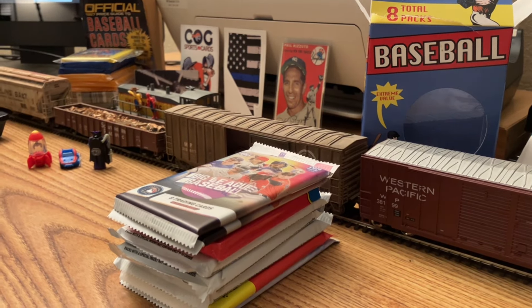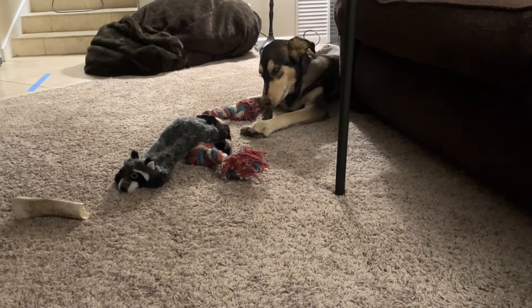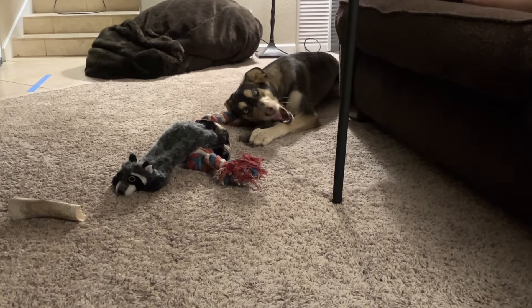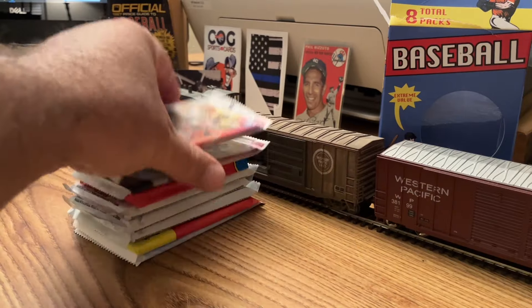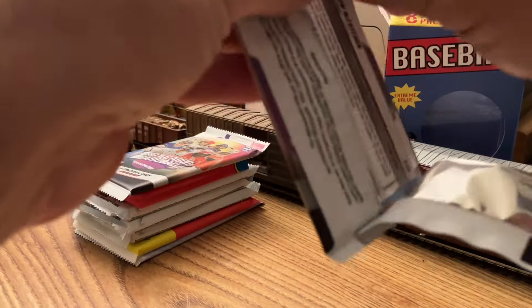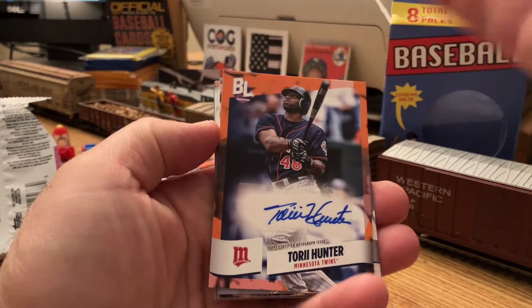Our background noise today is provided by a good girl. You like your bone, huh? So when you hear that noise in the background, that's the dog — a little bit of entertainment to break up the silence. So we'll start with the Big Leagues and see what we get out of these.